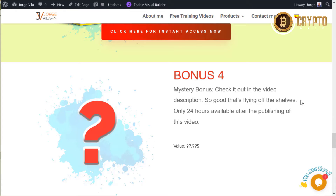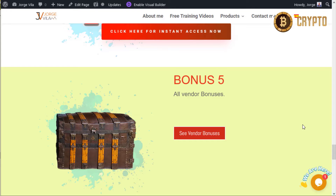Mystery bonus — check it out in the video description. It's so good it's flying off the shelves, and it's only available 24 hours after the publishing of this video. This is a special bonus and it's changing, so check the description box to see what's going on. Also, regarding all the vendor bonuses, you can click and see them, which will lead you to the bigger sales page with more information about this product.